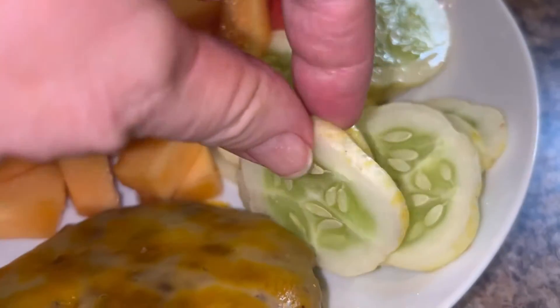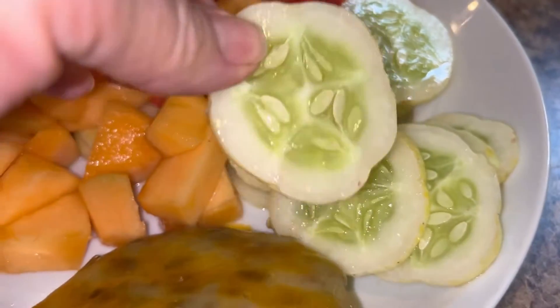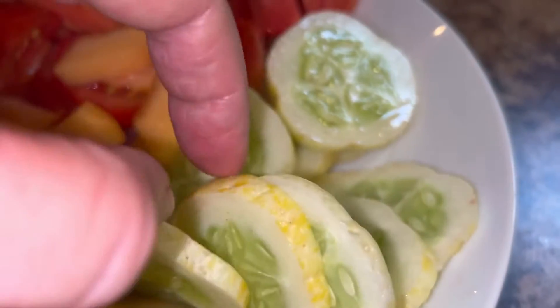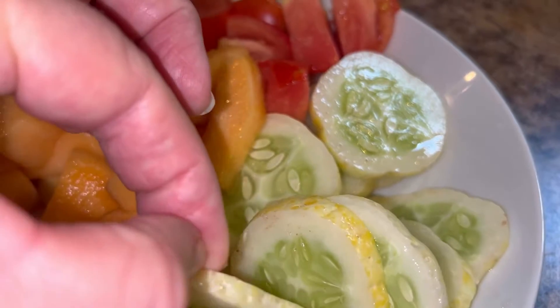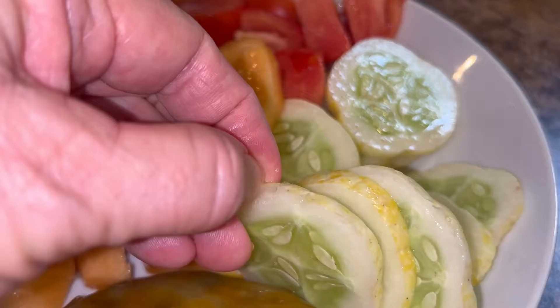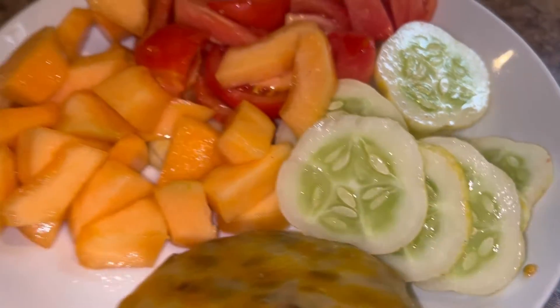Just thought I'd let y'all see my lemon cucumber sliced. They're really delicious and the skin — y'all see how my thumb nail is just going through that — the skin is very tender.